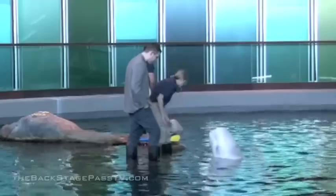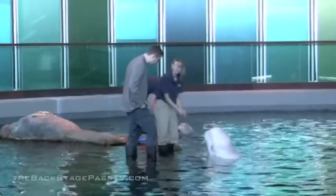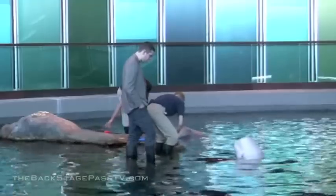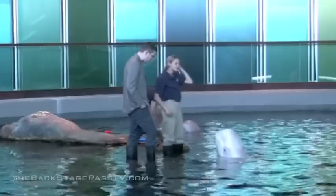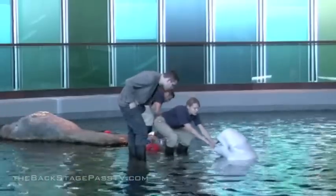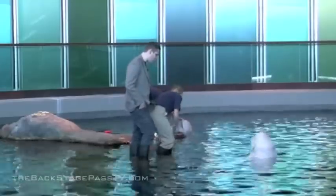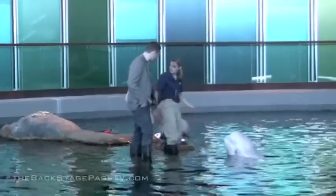They can eat anywhere from 40 to 60 pounds of fish a day — our largest male eats about 60 pounds a day. The fish are dead, and you can see her teeth are all really blunt. That's because they don't use their teeth to chew; they just grab the fish and swallow it whole. So it doesn't matter if the fish is alive or dead — it all tastes the same.